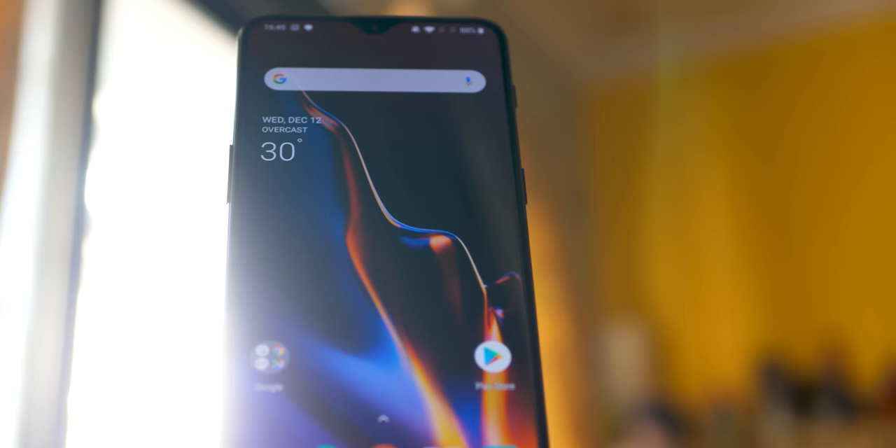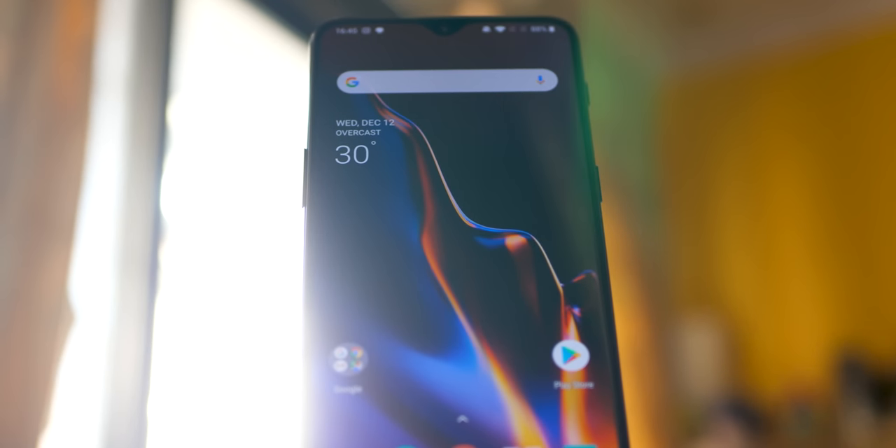Hello guys, Zavendel here and welcome back to a new video in which we are going to talk about the OnePlus 6T after 5 months — what's good, what's bad, what's right, what's wrong with the OnePlus 6T, as well as what are my expectations from OnePlus 7.